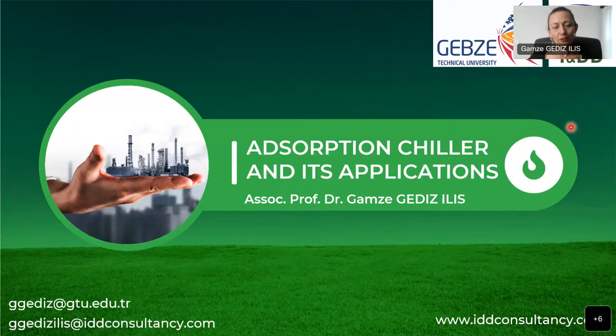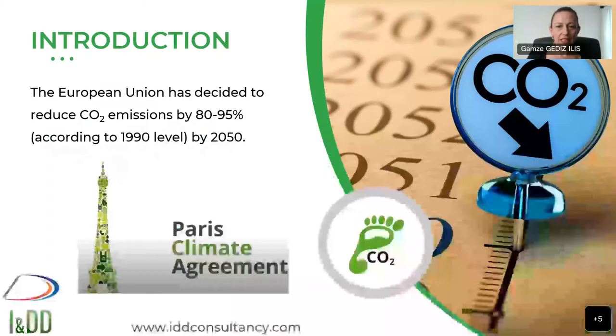Thank you for coming here, and hello to all of you from Istanbul. Today I will talk about adsorption chiller systems in general. However, in particular, I will give information about the GD adsorption chiller developed by IDD, of which I am one of the founders. Let me start with the introduction — our world is getting polluted, and many agreements such as the Paris Agreement are made in order to save our world.